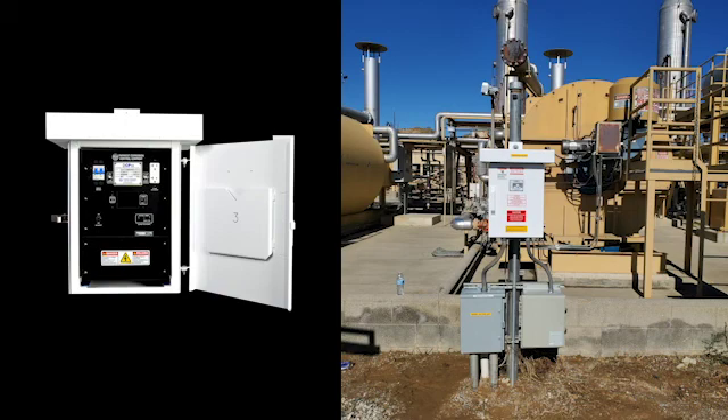Therefore, the DC Pro provides clean, efficient, pure DC power needed for cathodic protection applications.